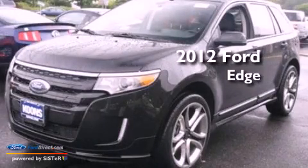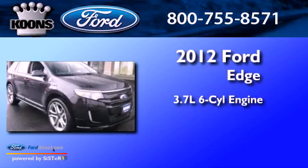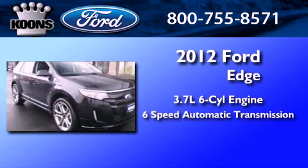This is a brand new 2012 Ford Edge. It features a 3.7 liter 6-cylinder engine and a 6-speed automatic transmission.